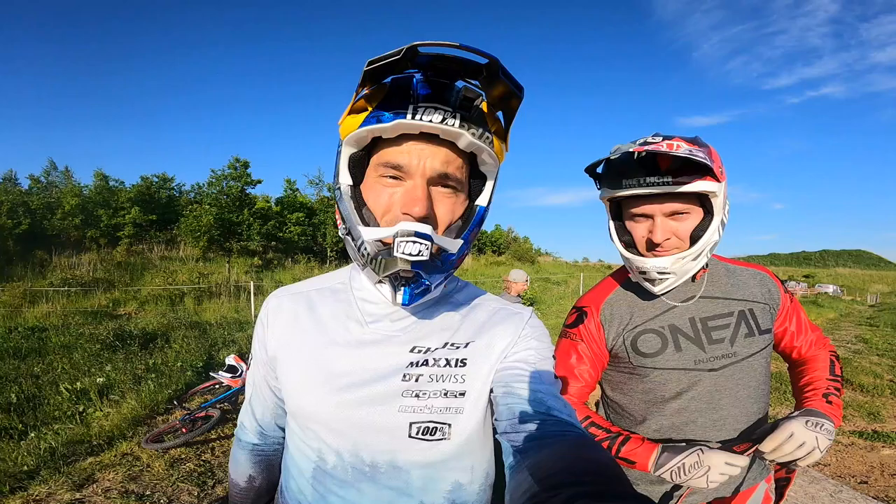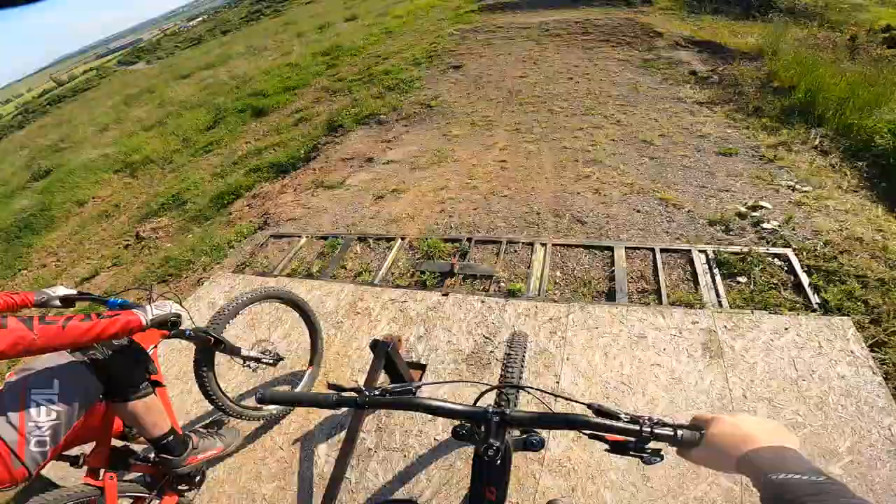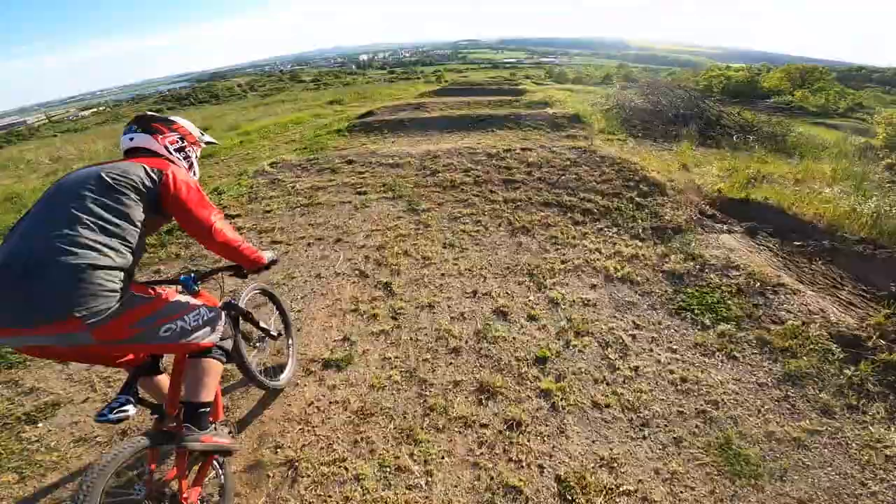Hey what's up guys, right now I'm standing on the start of the track in Dobřany, Czech Republic, together with hometown favorite Tomáš Brožík who built up this track. It's a brand new venue for the 2021 Forecross Pro Tour round one, and this is the GoPro track preview. Okay, let's go.